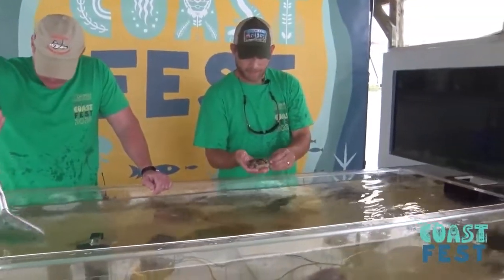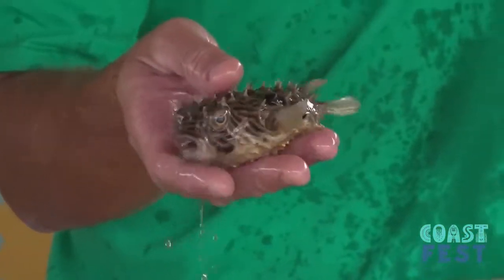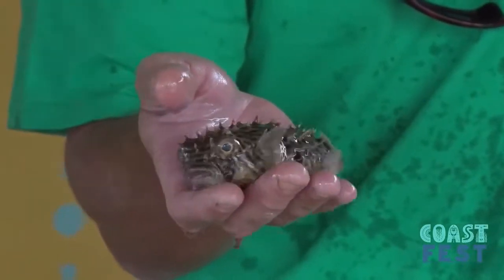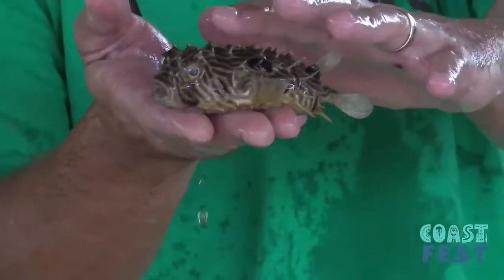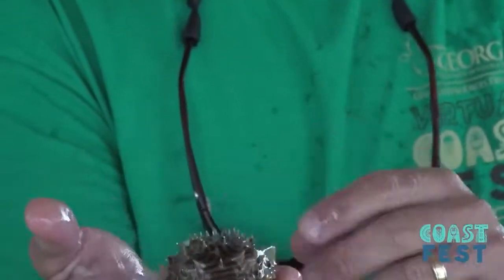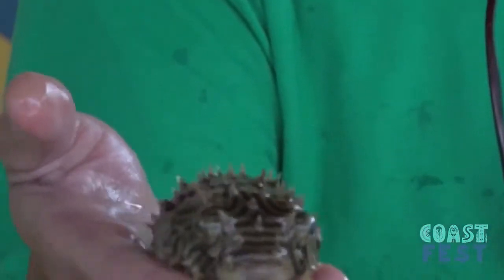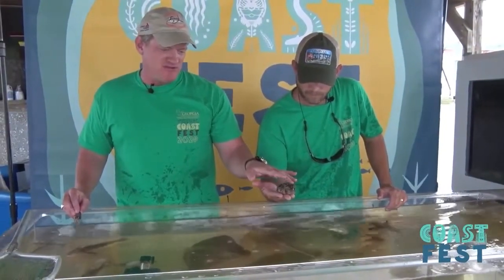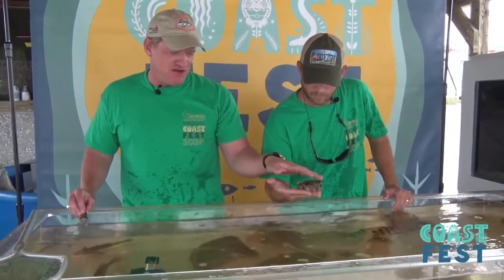Here's another species. A lot of people, when they encounter these, the first thing that comes to mind is a blowfish. Although they do resemble a blowfish or a northern puffer, this is actually called a striped burrfish. It's the one species that has these really big spines on the outside. A puffer actually doesn't have as dramatic spines — puffers have sort of a rough spiny skin, but it's not nearly as pronounced as that.